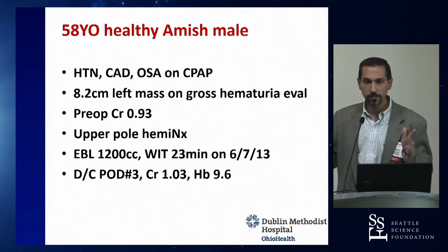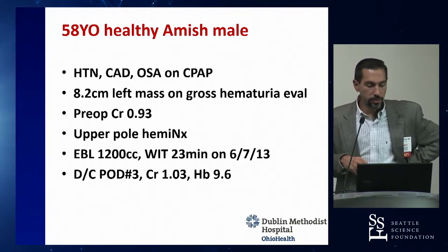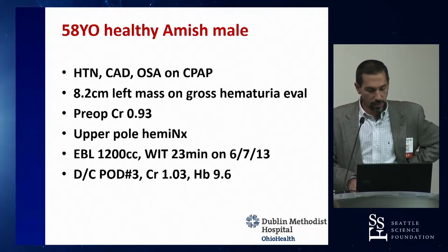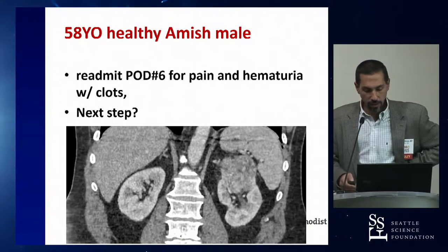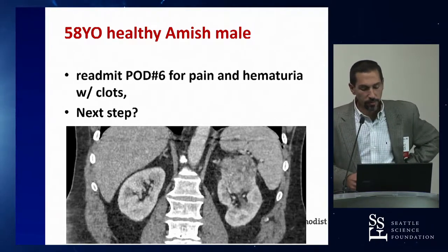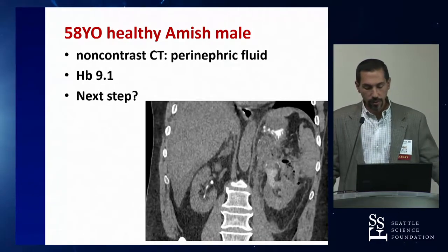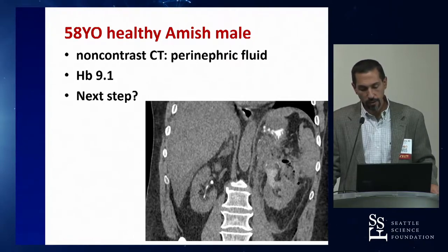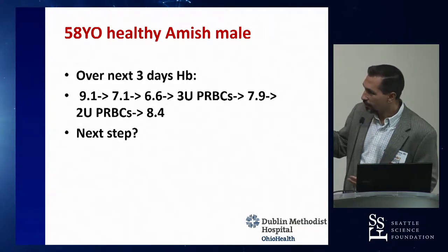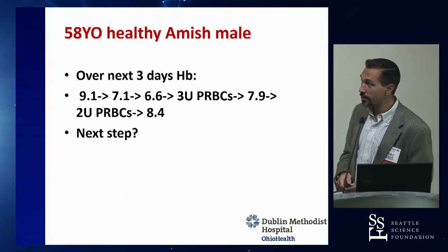An 8.2 cm upper pole mass in a 58-year-old with normal pre-op creatinine underwent upper pole heminephrectomy. Surgery went fine. Post-op day six, the patient developed pain and gross hematuria with clots, hemoglobin dropped to 9.1. CT showed perinephric fluid. Over three days the hemoglobin drifted down to 6.6, and despite receiving five units of blood only rose to 8.4 — clearly he was still actively bleeding.